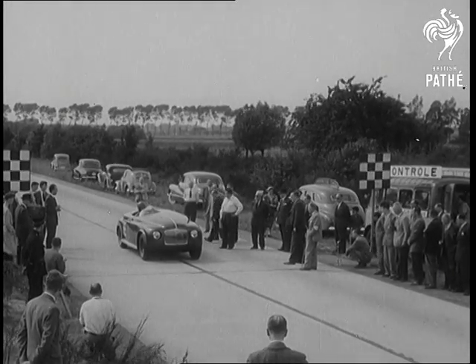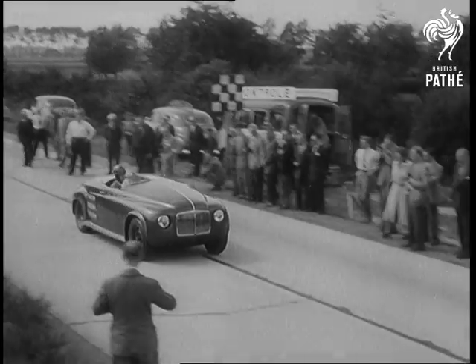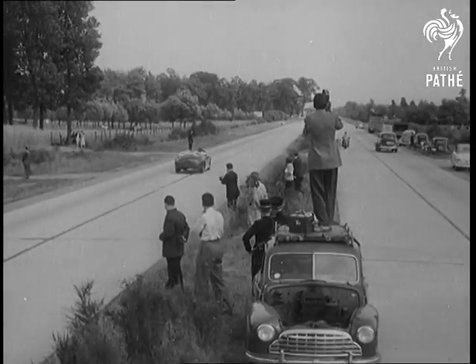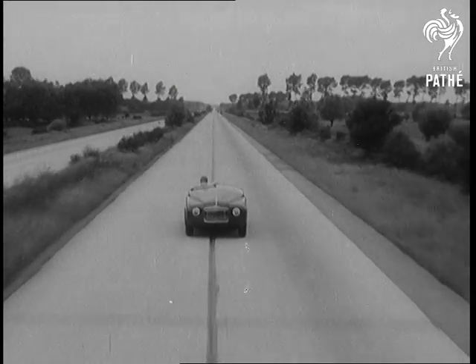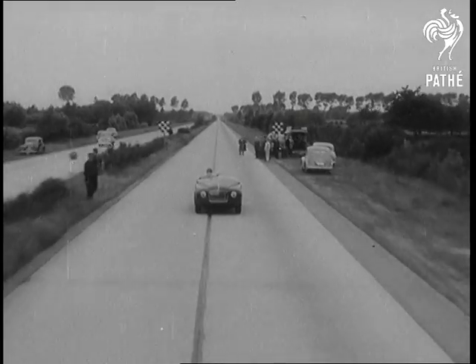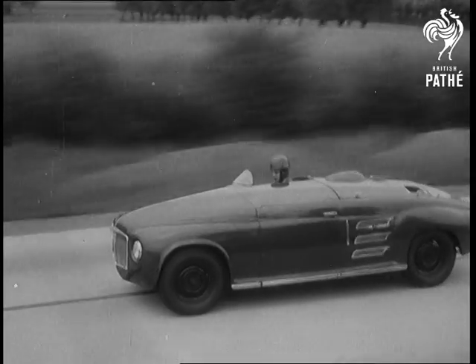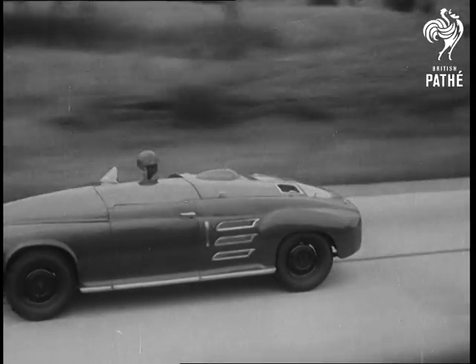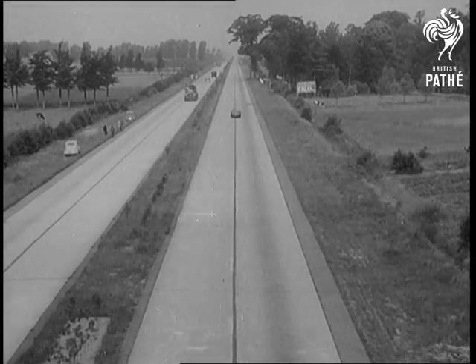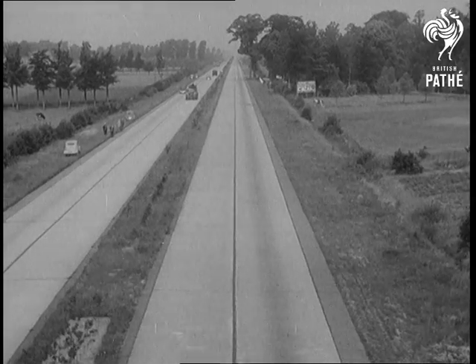Jet 1 has already proved itself in action on the Jabbeke motorway in Belgium, where this revolutionary car with a 200 horsepower engine established the world's first gas turbine automobile records in 1952: 95.6 miles an hour for the standing mile and 151.9 for the flying mile. And in the jet car field, that gives Britain a flying start.